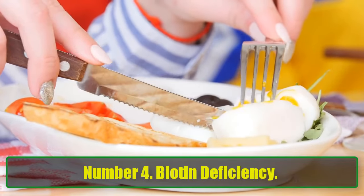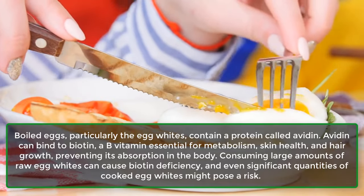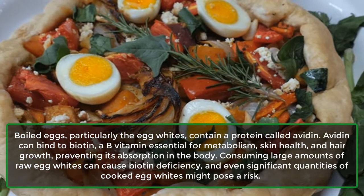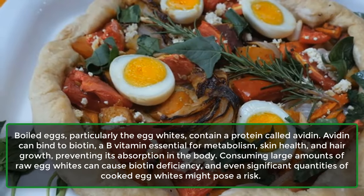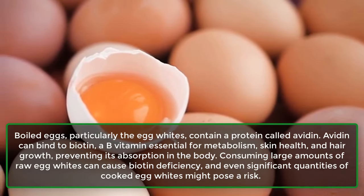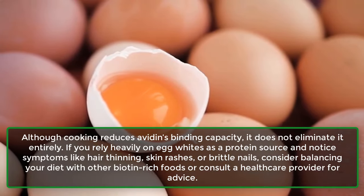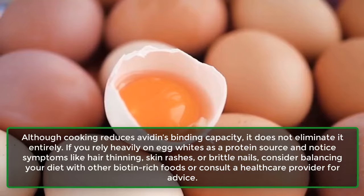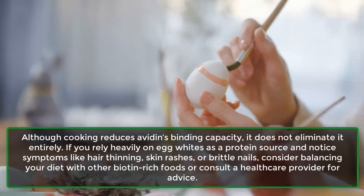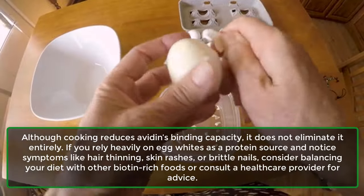Number 4: Biotin Deficiency. Boiled eggs — particularly the egg whites — contain a protein called avidin. Avidin can bind to biotin, a B vitamin essential for metabolism, skin health, and hair growth, preventing its absorption in the body. Consuming large amounts of raw egg whites can cause biotin deficiency, and even significant quantities of cooked egg whites might pose a risk, as cooking reduces but does not eliminate avidin's binding capacity. If you notice hair thinning, skin rashes, or brittle nails, balance your diet with biotin-rich foods or consult a healthcare provider.